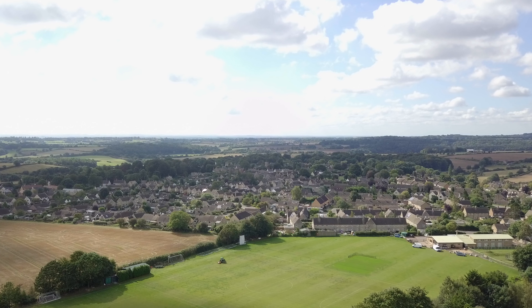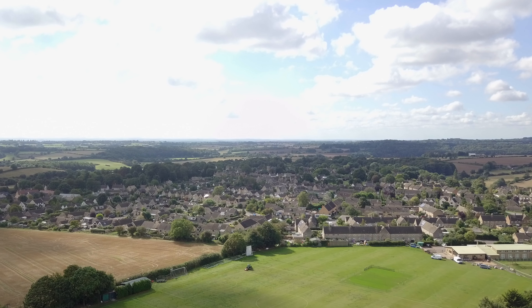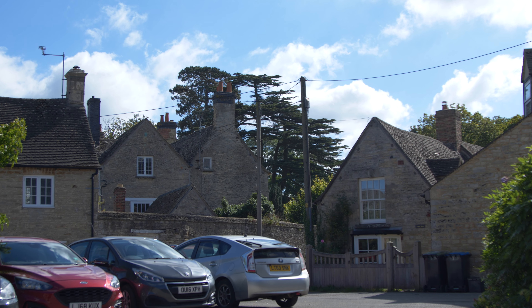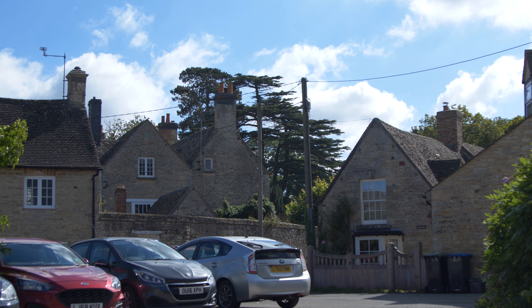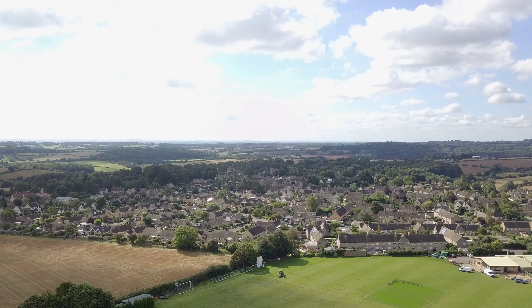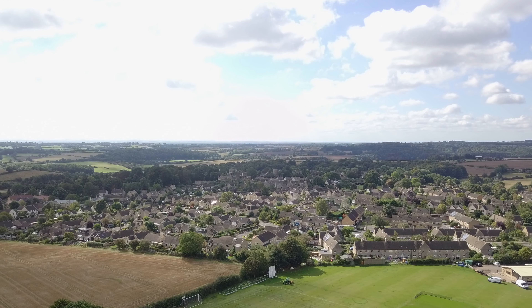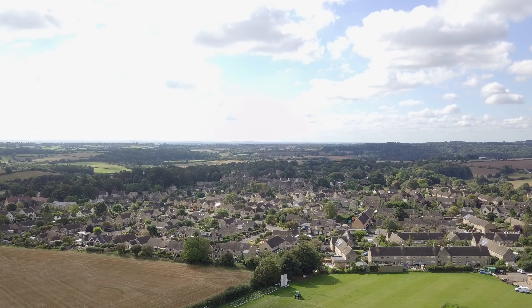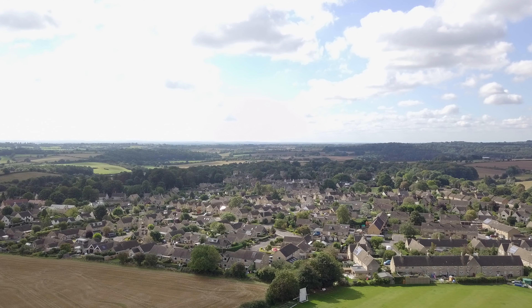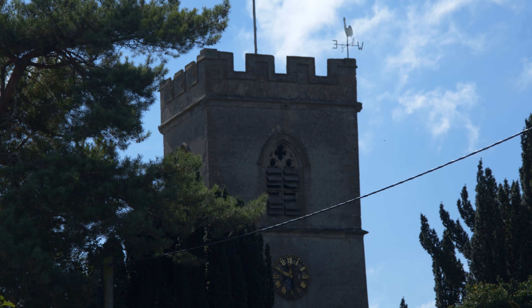Stonesfield is that rare thing in the Cotswolds — a mining village. The whole area in and around the village is pitted with mines and shafts from which the stone, or pendle, was hauled up and covered with earth to await a frost. When one was expected, the whole village would turn out to uncover the stone and allow the frost to split it into slates, which would then be trimmed and shaped for roofing. If the frost was at night, the church bells would be rung to wake the village up.